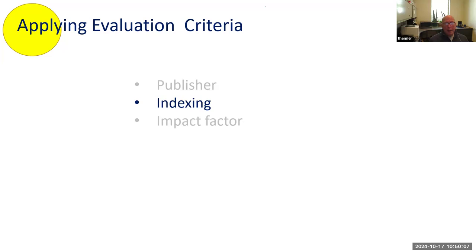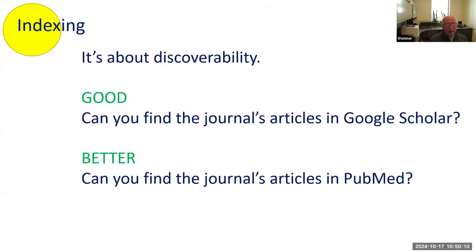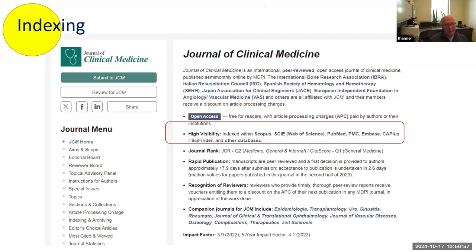Applying evaluation criteria — indexing in my mind is all about discoverability. If you publish in a journal that can't be found in an index, I would just turn tail and run from that. First step: go to that journal, find articles published in it, and see if you can find them in Google Scholar — that's good. If you can find them in PubMed, even better. Indexing is the foundation for a good determination of whether a journal is quality, if it's indexed in respectable actual indexes.